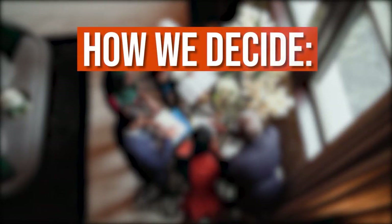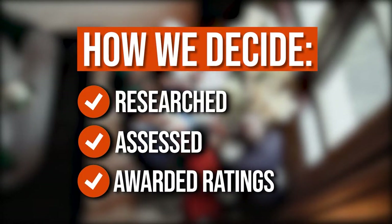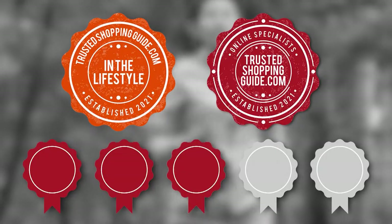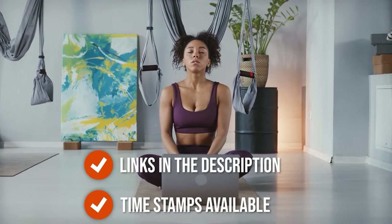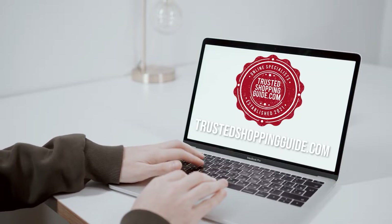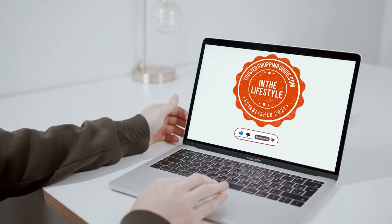The team at trustedshoppingguide.com have researched, assessed, and awarded ratings to all the pagers presented in this video. We have selected our top-rated options for you, making it easier to decide which one to buy today. There are timestamps and direct links to all the products in the description below. You are welcome to check us out on trustedshoppingguide.com for more of our research, or alternatively subscribe to this channel for regular updates.